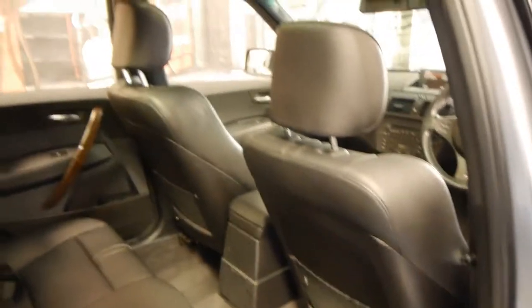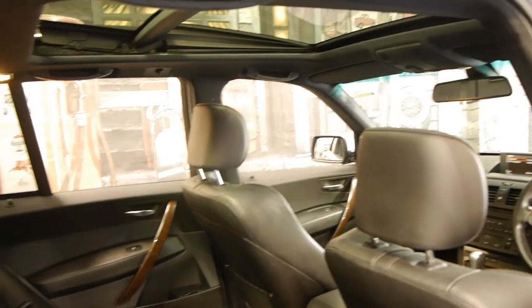It's grey in colour with black leather interior, which is a very sensible colour combination to have. This car has just done 90,000 kilometres, which is very low for a 2006 model car. It also comes with a panoramic sunroof, wood grain, and the M Sport has bigger wheels as well.